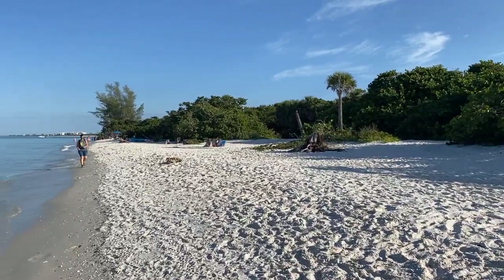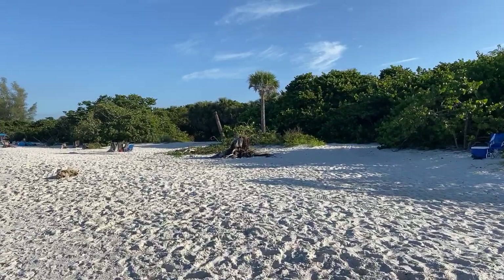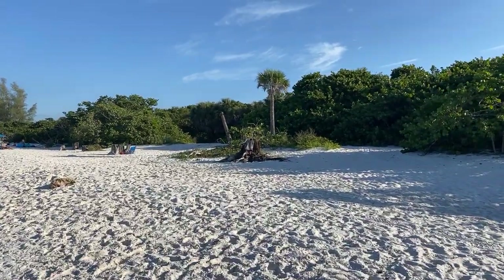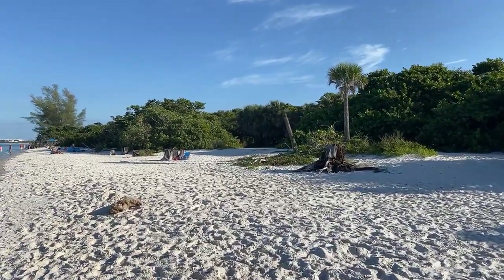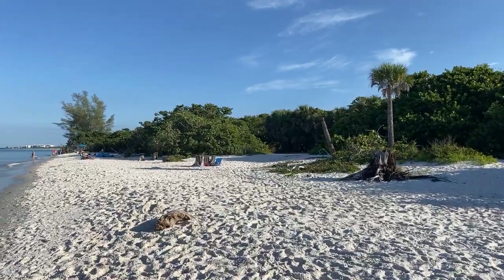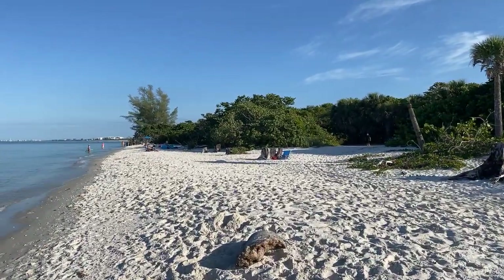I always love this part of the park with the old tree stumps. Always gorgeous up here — just rustic. It looks kind of rustic.